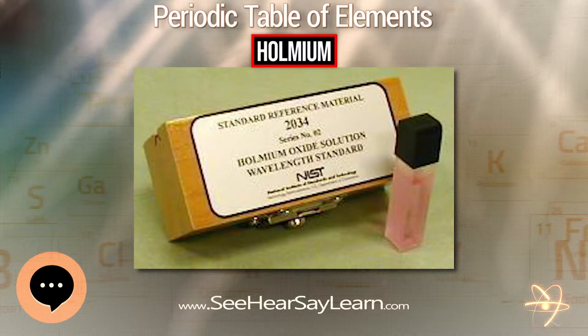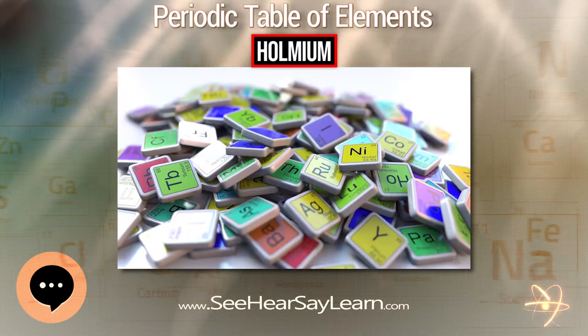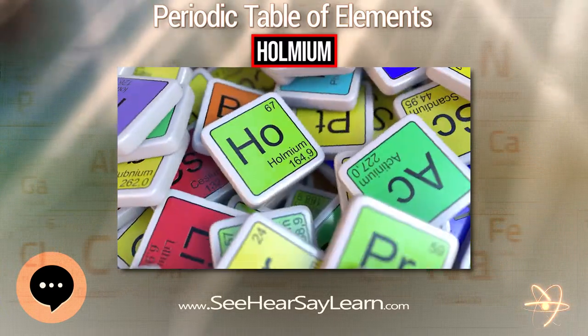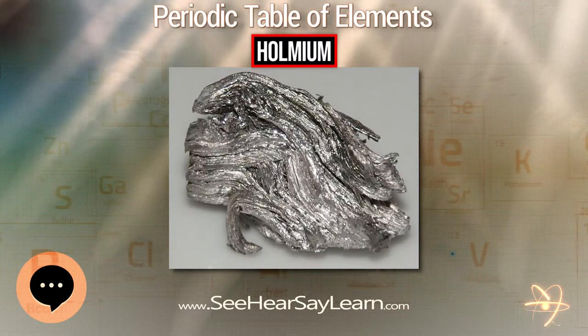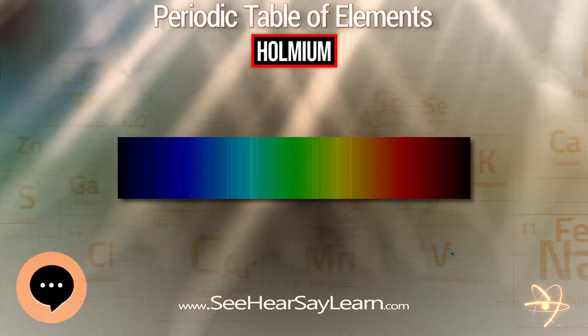Holmium is a relatively soft and malleable element that is fairly corrosion-resistant and stable in dry air at standard temperature and pressure. In moist air and at higher temperatures, however, it quickly oxidizes, forming a yellowish oxide. In pure form, Holmium possesses a metallic, bright silvery luster.